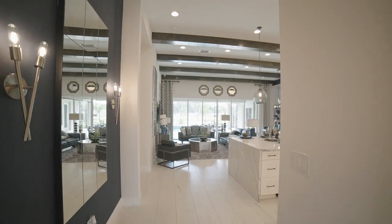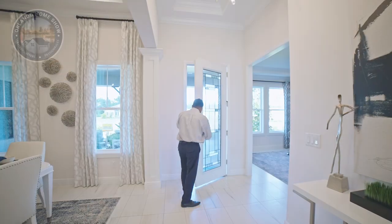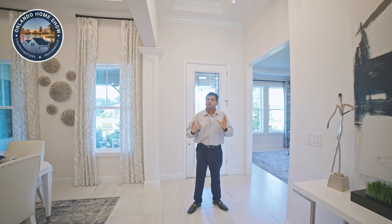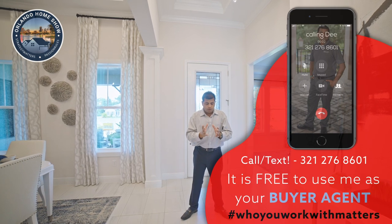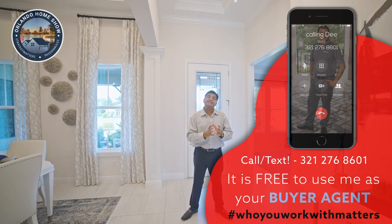Hello and welcome to another beautiful, loaded — and I really mean loaded — builder model. If you're looking to build a model exactly like this with all the bells and whistles, it's probably going to cost you about 1.3 million as of right now. I don't know what it would be six months down the road with inflation. Very rarely do I come across homes that I'm just absolutely in awe of, and this is one of those.